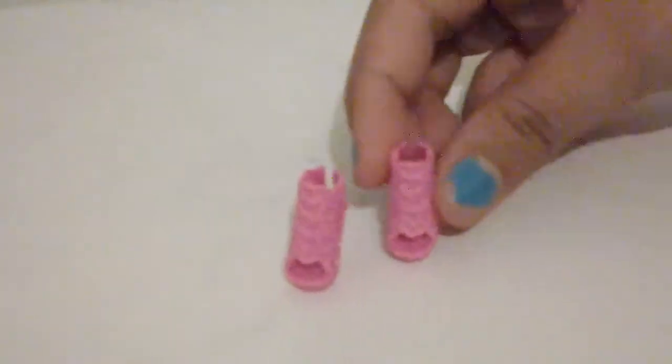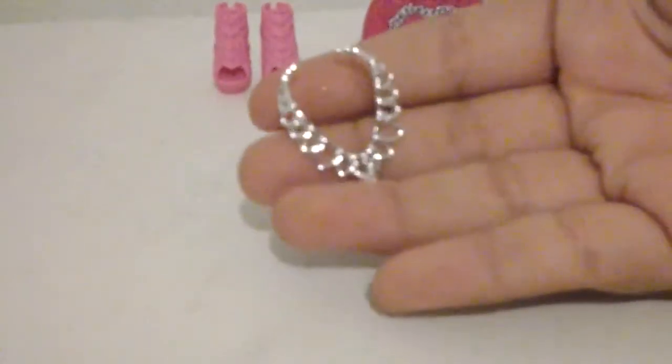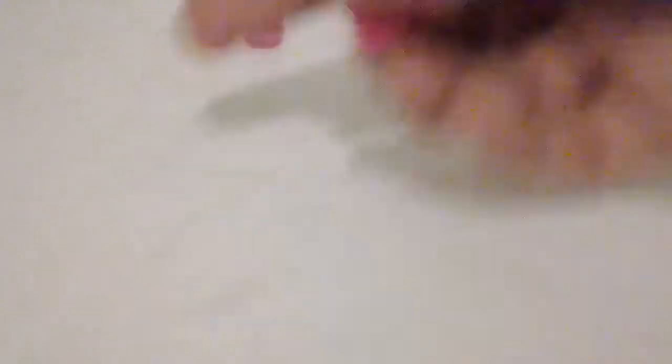Now we're going to open up the accessory box. It's kind of hard. Okay, so first it came with these shoes, this bag, this bag, this necklace, this other bag, this other necklace, these shoes, and a hair piece. This is how the Barbie looks like with some of the accessories.